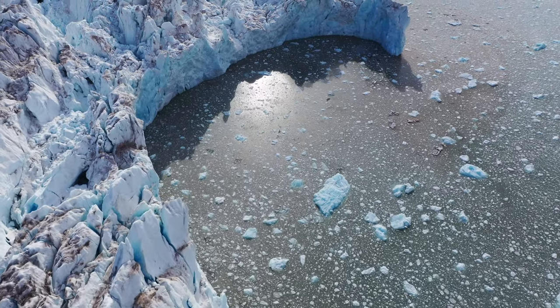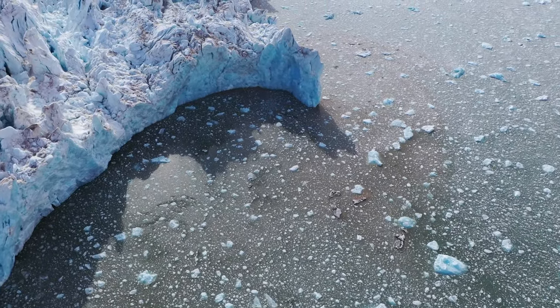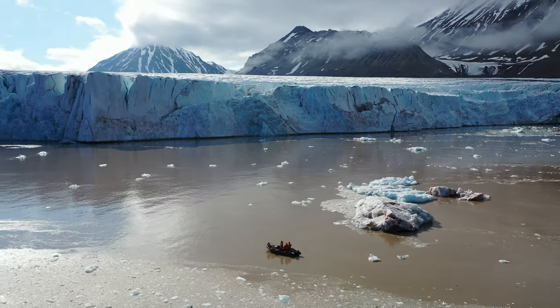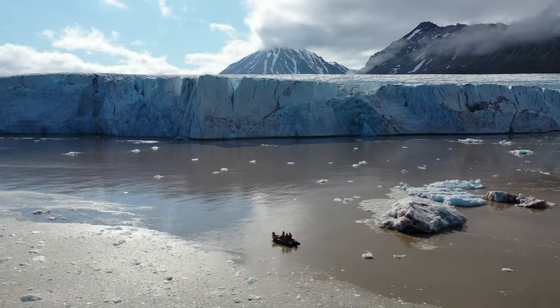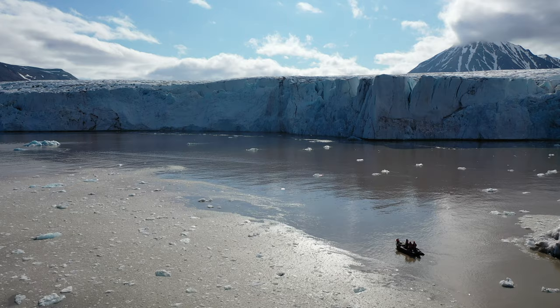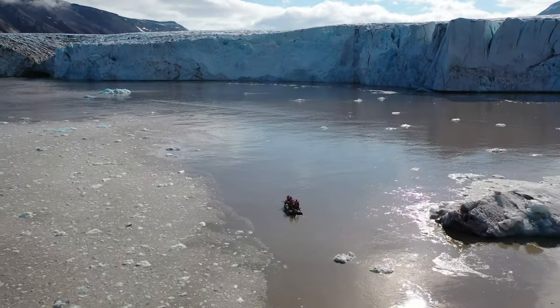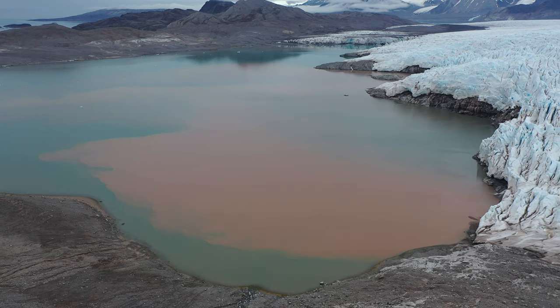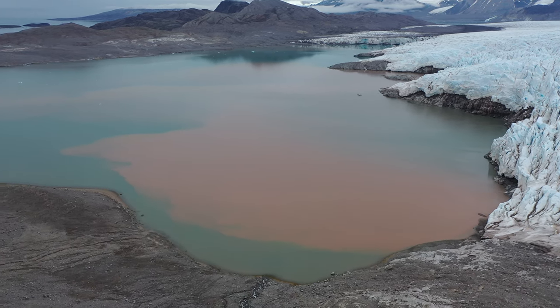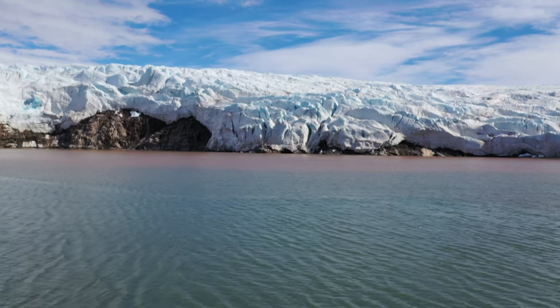Svalbard continues to warm faster than any other part of the Arctic, and so we're seeing the complete transition of a major ecosystem. We've been able to make measurements of the same glacier front over many different years and really contribute information on the causes of ice retreat — particularly the effects of warmer water in the fjords that is impacting Svalbard and increasing these melt rates.